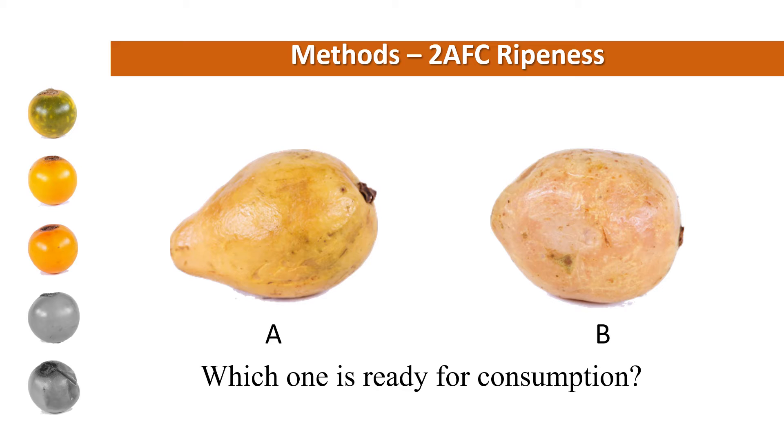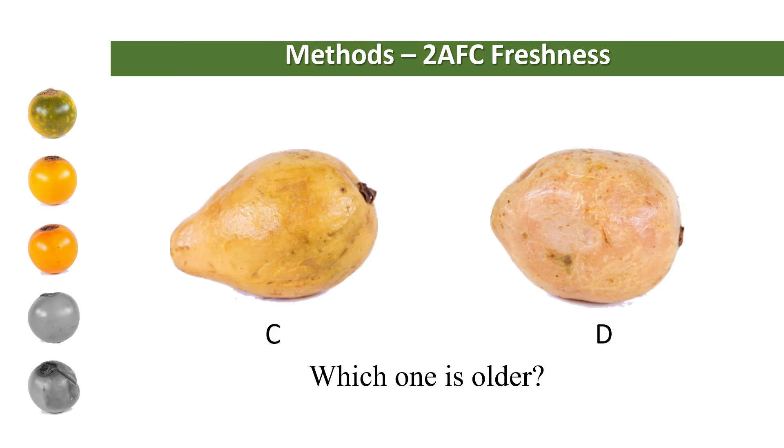Then we presented the stimuli to 240 university students. For the evaluation of freshness and ripeness, we used a two-alternative forced choice method. A pair of images with different degradation stages were displayed, and ripeness perception was assessed using the question 'which one is ready for consumption?' Similarly, for freshness perception, subjects were asked 'which one is older?' We randomized the order of presentation of each pair. In total, each participant answered 80 questions: 10 image pairs by four different fruits by two quality perceptions. They took an average of 10 minutes to respond.